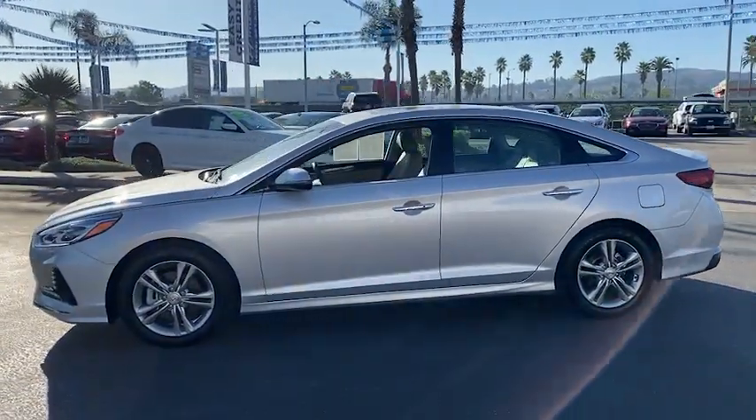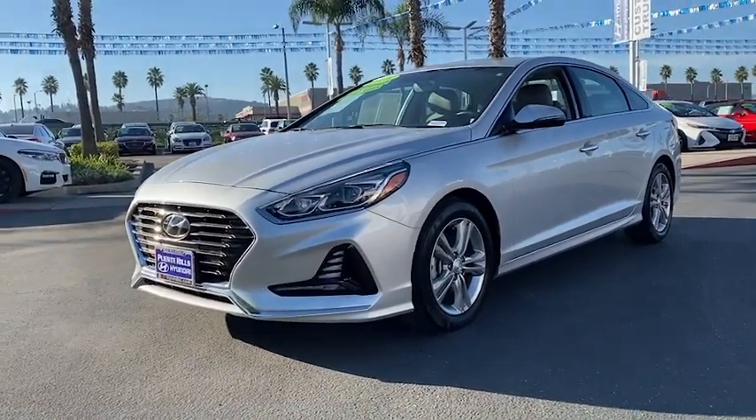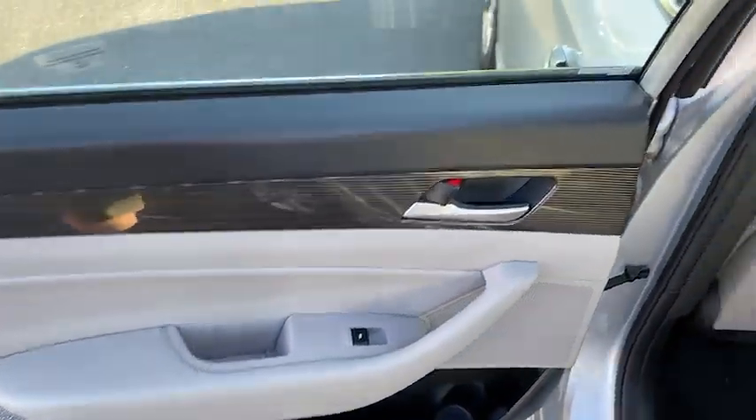This vehicle has less than 15,000 miles. Here are some of this vehicle's great options: anti-lock braking system, traction control, power passenger seat.